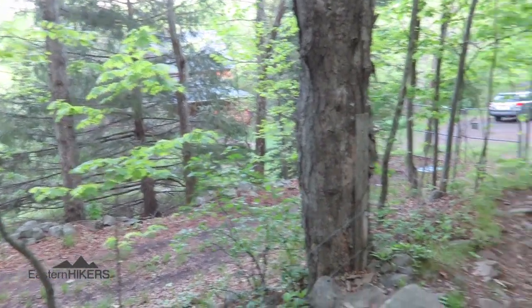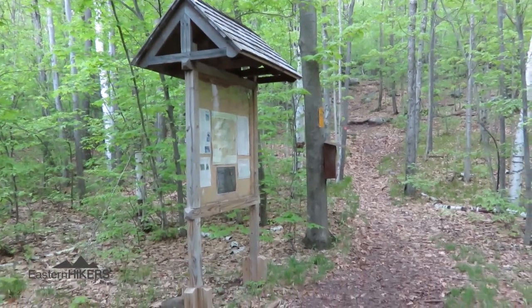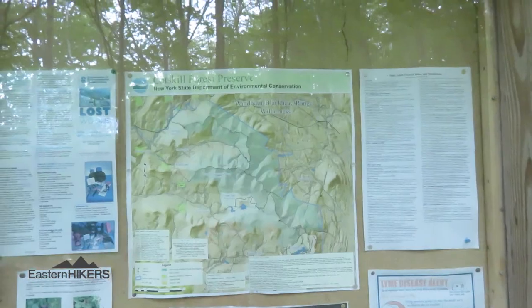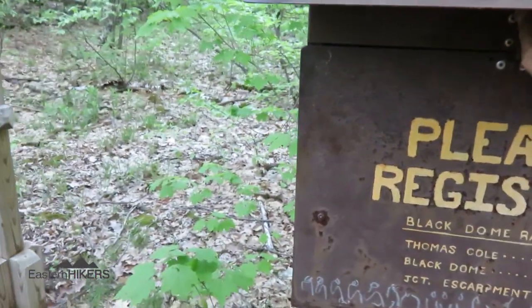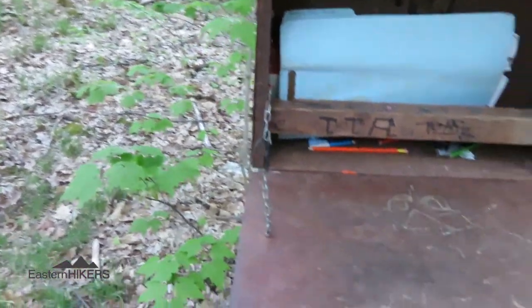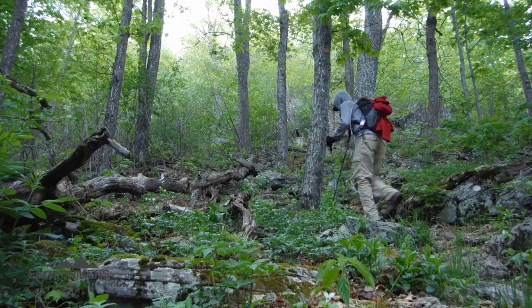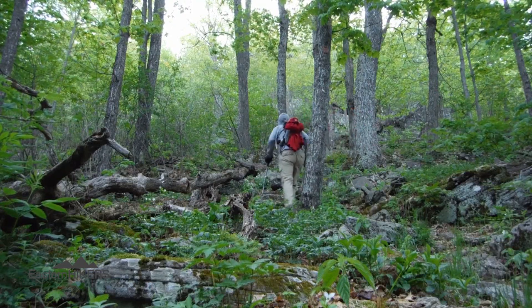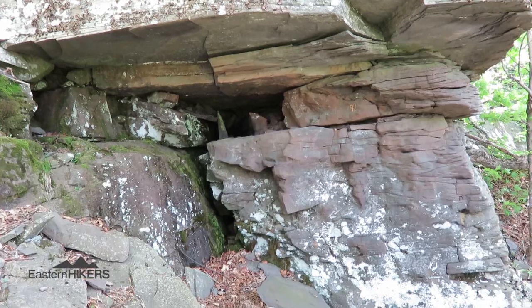There's this little house right at the trailhead here. Pretty cool foundation.